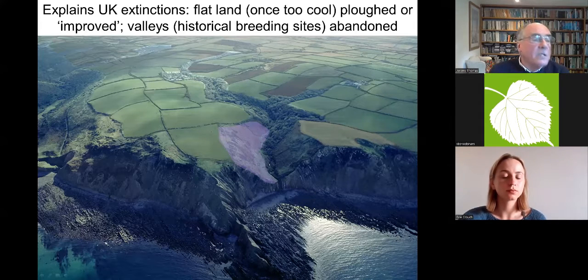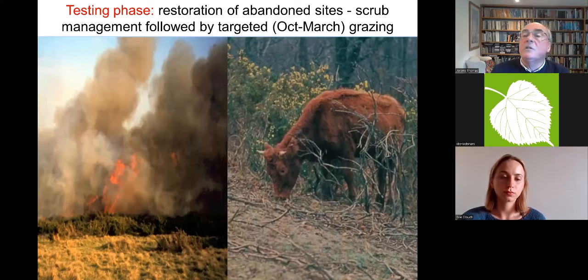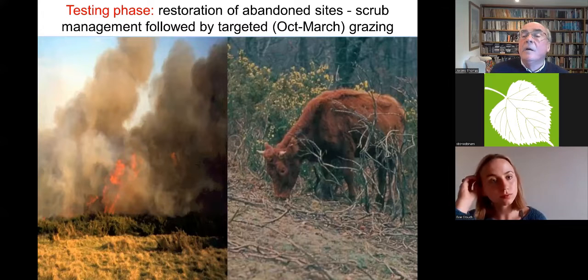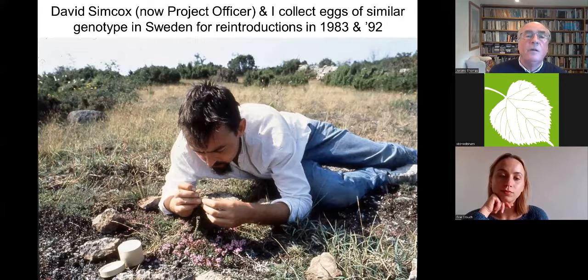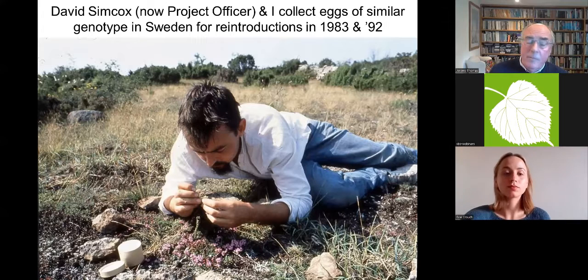We then moved to what I call the testing phase of this programme, which has lasted 50 years. This was too late to save the last large blue colony, but it seemed worth testing whether the ideas were right and whether we could restore the habitat. On acid soils, the scrub needed burning back, then tight spring and autumn grazing — a form of uneconomical farming. Sure enough, M. sabuleti ants came back very rapidly.